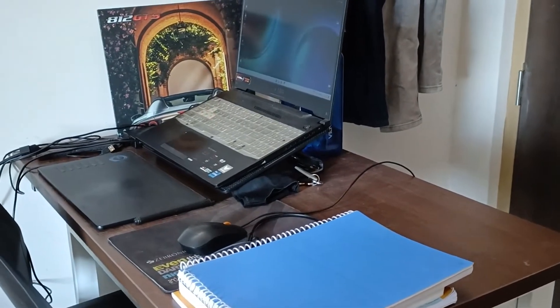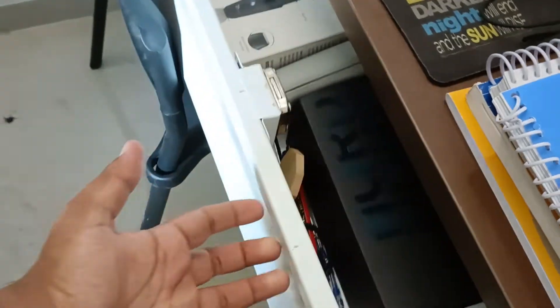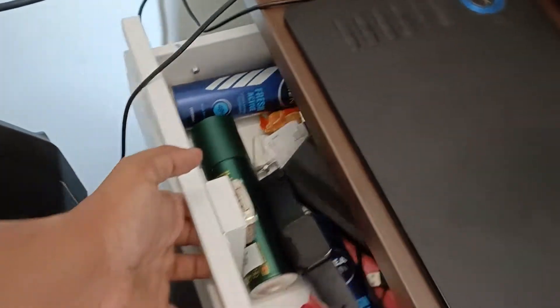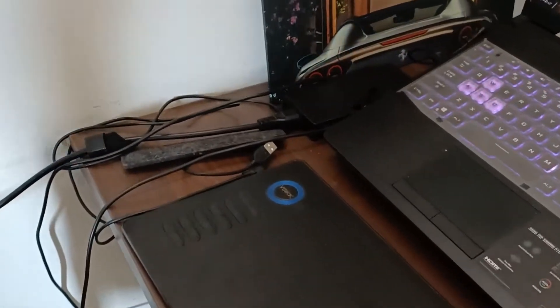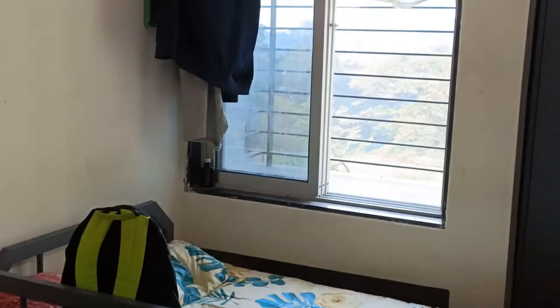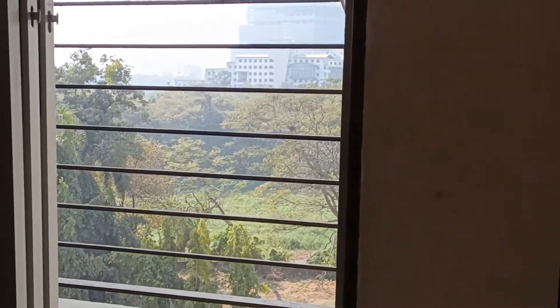The L-orientation of the beds works fine for us. A single table has been provided and I work on that mostly. That's my roommate's bed and that's mine. We share the table accordingly — my roommate is a design student so he also requires the table most of the time, but no problem. We have divided our space and utilities.